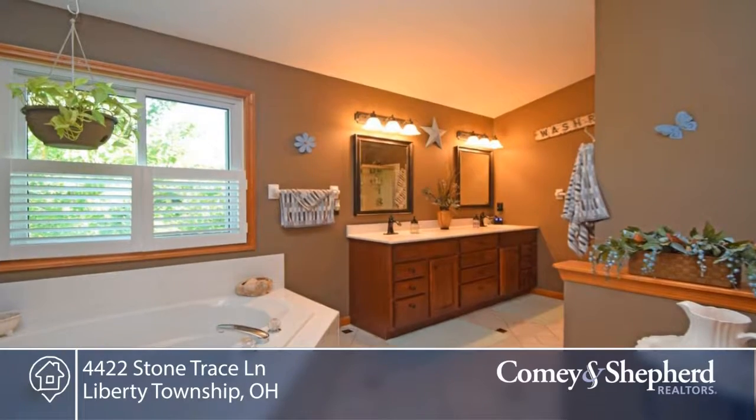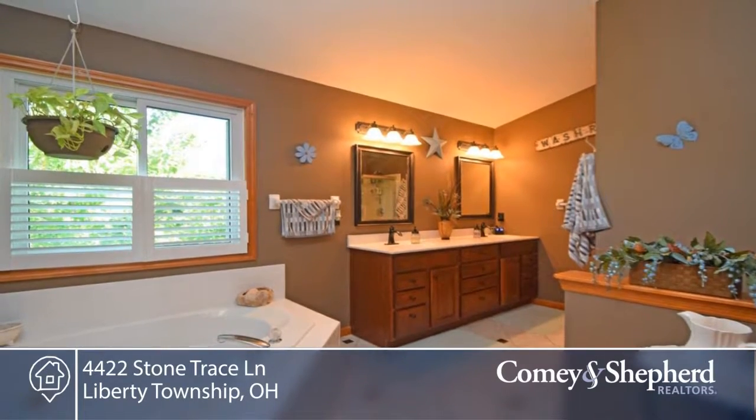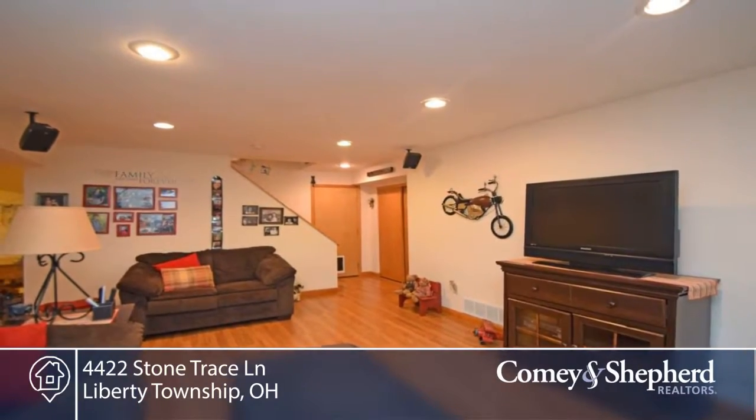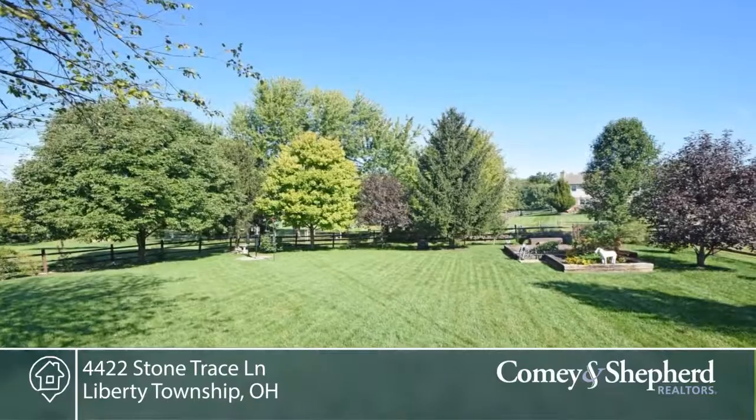There's a large master with adjacent luxury bath and walk-in, a finished lower level with a study, exercise room or possible fifth bedroom, and a three-car oversized garage.